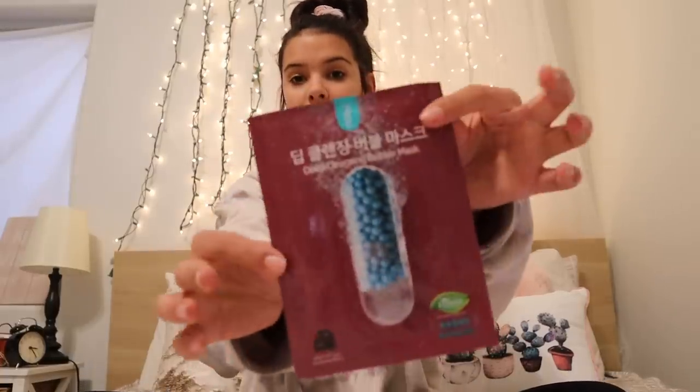Next I'm going to show you — I got these face masks. So I got this one, and this one, and then this one. So I got these three face masks. Then I got some makeup remover wipes, which I've needed for a long time, so I'm so happy I got this. Actually, my sister gave this to me, so I'm super happy.